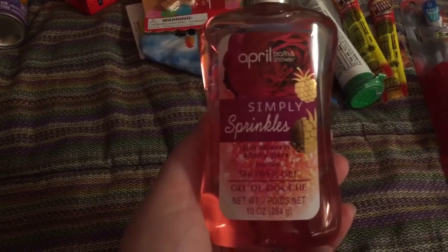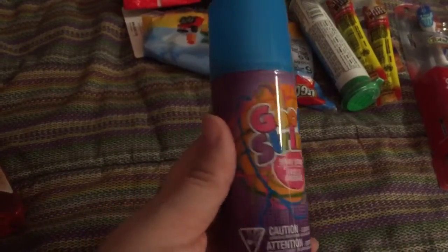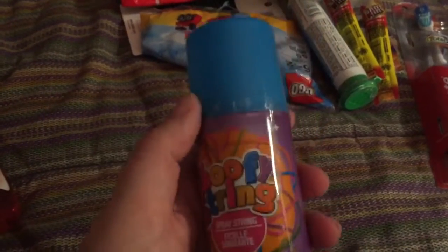This is from Dollar Tree — shower gel. A little eraser set from the Target dollar spot. A silly string, I believe this is from Dollar Tree. A little mini deodorant — it's from Walmart.